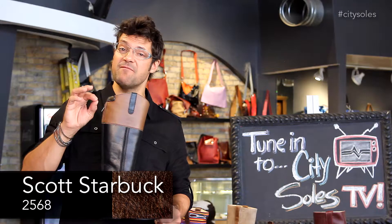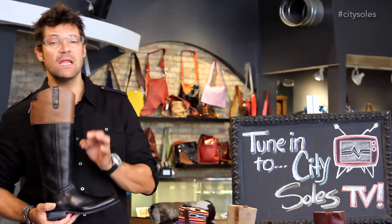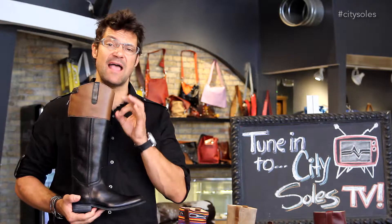Hey guys, this is the brand 2568, the style 11-319. Classic tack boot here, classic riding boot.